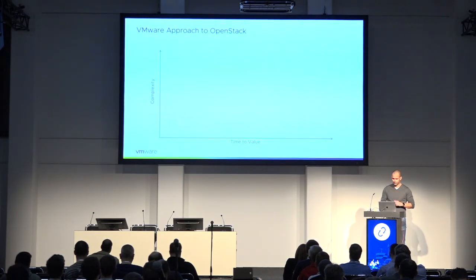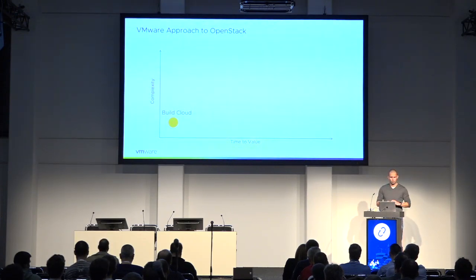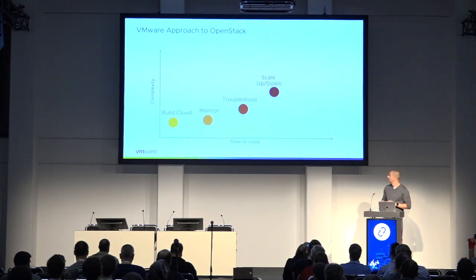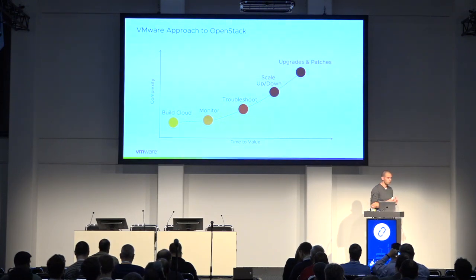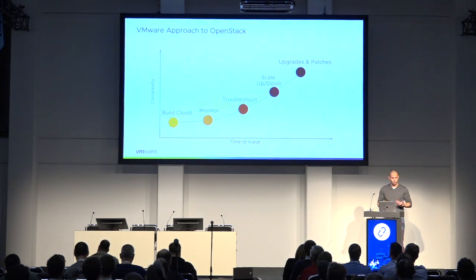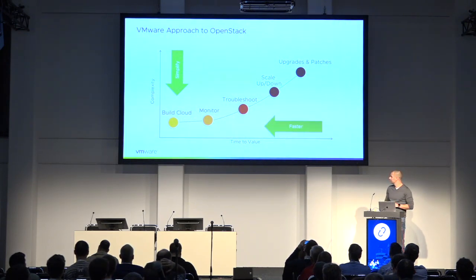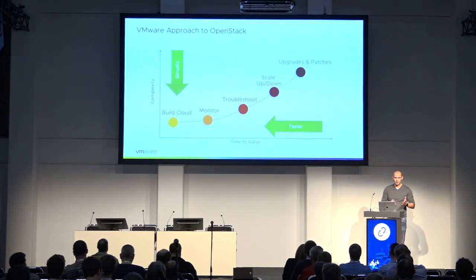We're actually trying to solve something. OpenStack — building the cloud — that's not that complex. But it becomes more complex because you also need to monitor it, troubleshoot it, scale it up and down, and upgrade it. We see a lot of customers struggling to deliver an OpenStack environment. Somebody makes a decision and it takes about six to nine months to actually realize and get an OpenStack environment running.